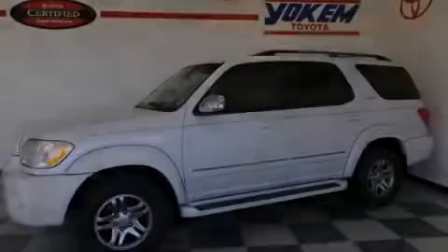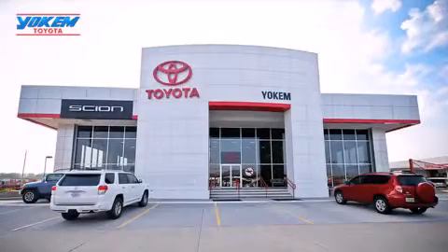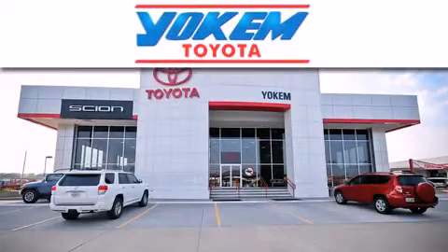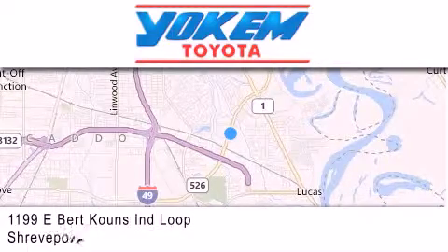Contact us today to arrange your test drive. Yokem Toyota is conveniently located at 1199 East Bert Kouns in Shreveport. Our goal is to exceed all of your expectations to ensure that you'll return for future visits.